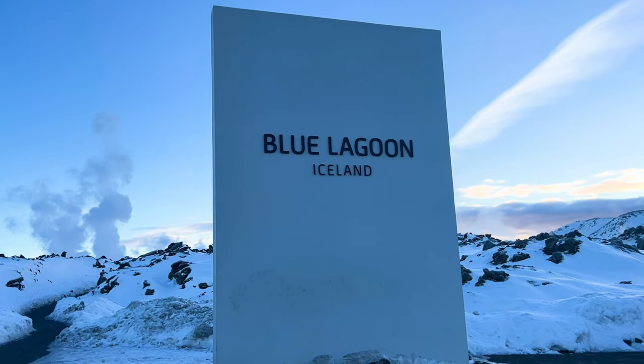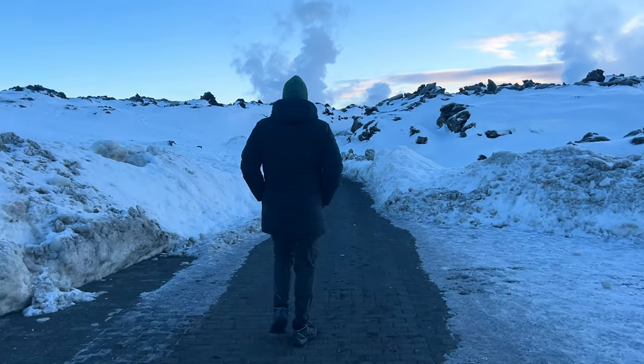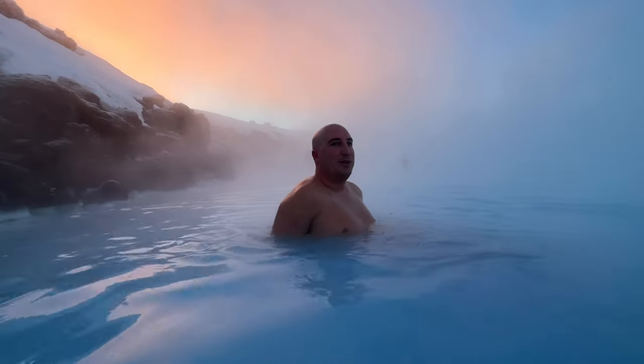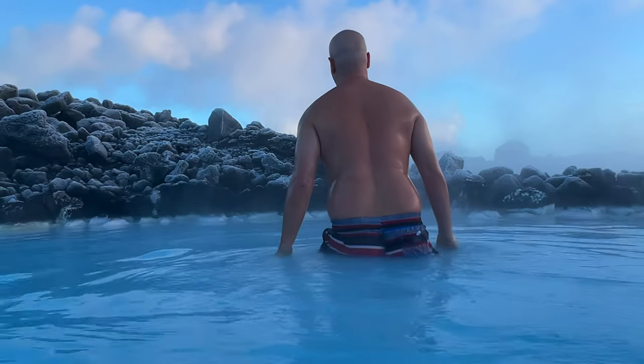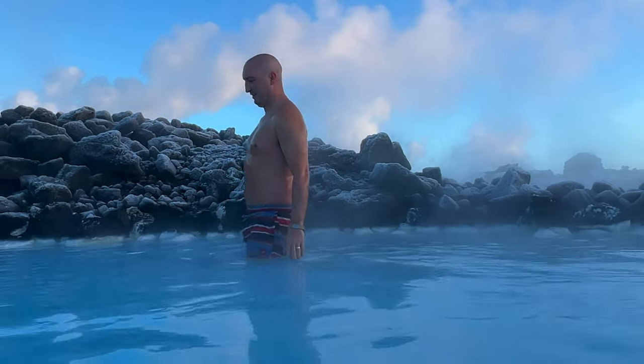We're here at the Blue Lagoon — something we've been looking forward to this whole holiday and it's certainly been worth the wait. It's a nice crisp day with cold air on our face at about zero degrees outside, but the water is a real hot 40 degrees. You can see all the silica and minerals along the top of the rocks, with frost along the edges. You can see the smoke rising from the power plant behind us — that's actually how this all started in the 80s. The excess water runoff from the power plant attracted someone with psoriasis who went swimming to see if it helped their skin condition, and it actually did. The minerals and silica in this water hopefully have some healing properties and can revitalise us.